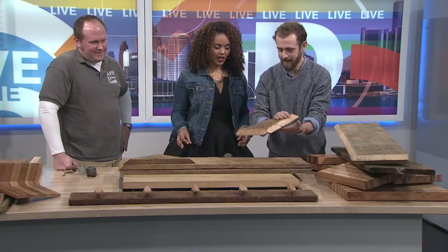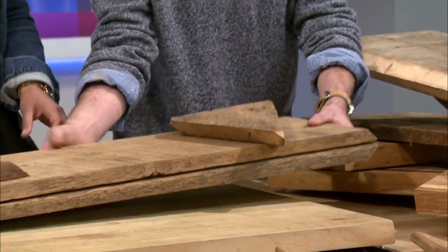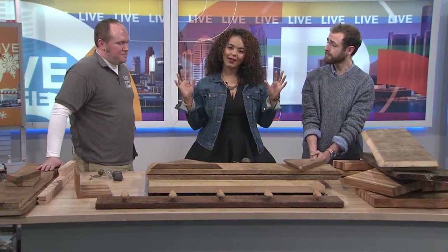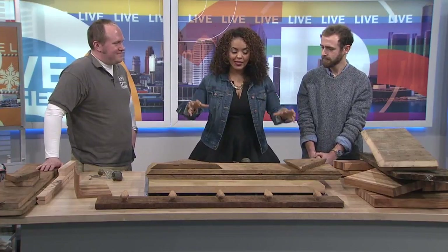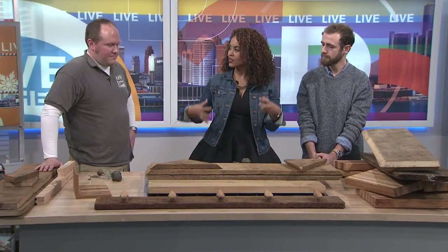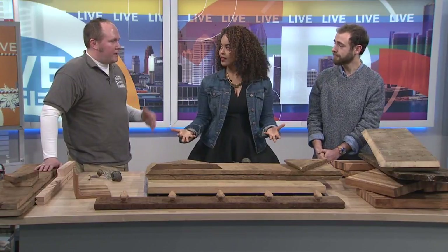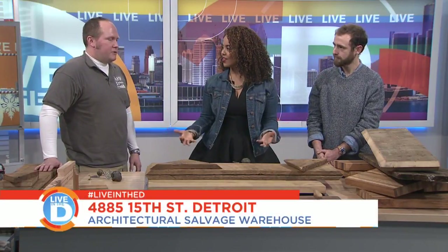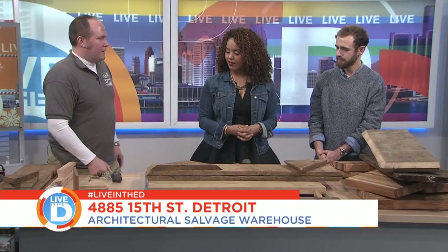The wood gets sanded down so you get this nice finish. For someone who's handy with a power drill and likes to feel like a DIYer, we could put together a DIY kit to make it very easy and straightforward. You get the ownership of it — you get to pick out all these cool pieces and make it your very own.